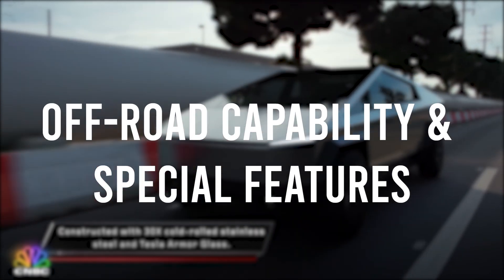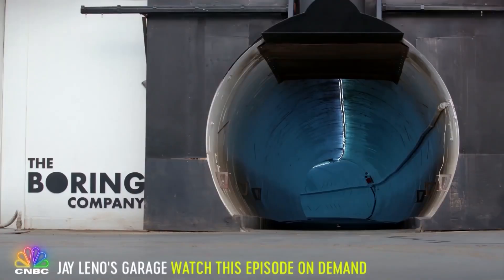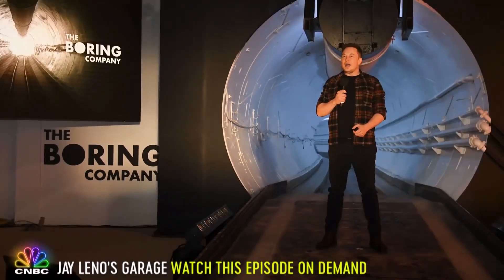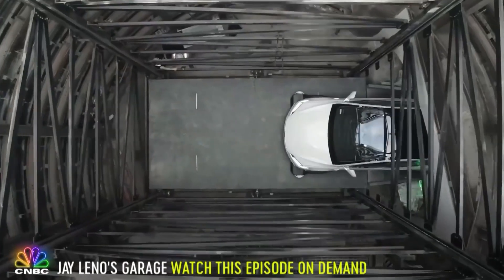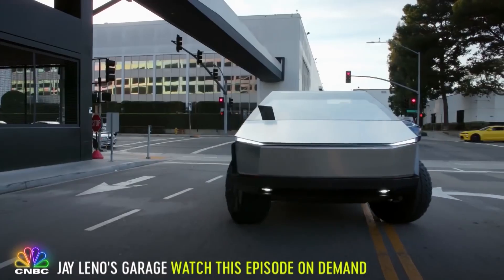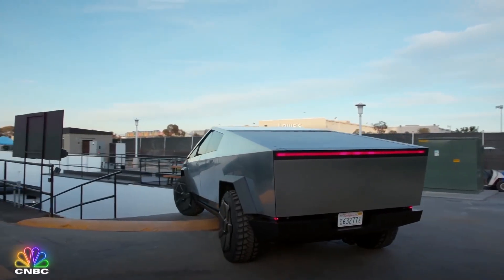While this is just Tesla's first foray into the pickup truck segment, they've beefed up its off-road capabilities. The Cybertruck features knobby tires with more grip, the strong stainless steel body for durability, and plenty of torque from its powertrain. It also has an adaptive suspension allowing you to raise and lower the suspension up to 4 inches in either direction for easier access to the vault. As an off-road vehicle, 16 inches of ground clearance is provided, with a 35-degree approach angle and a 28-degree departure angle.